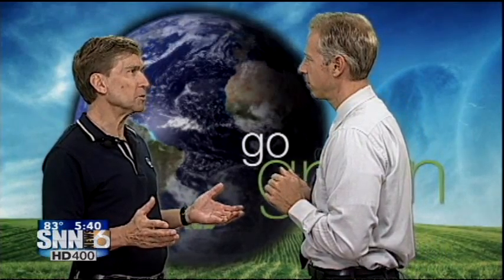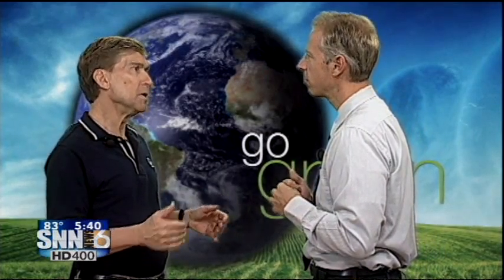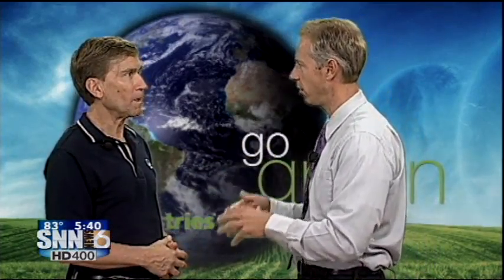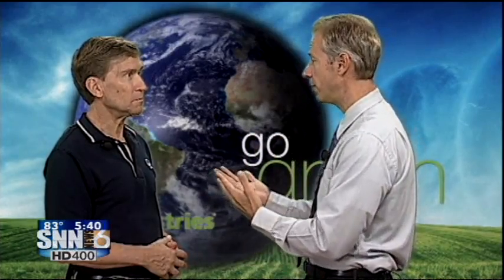In this edition of Go Green, SNN Local News 6 reporter Grant Boxleitner highlights a couple of programs at Florida Power and Light that could lower your electric bill and help the power company and your neighbors at the same time. Here's Grant.